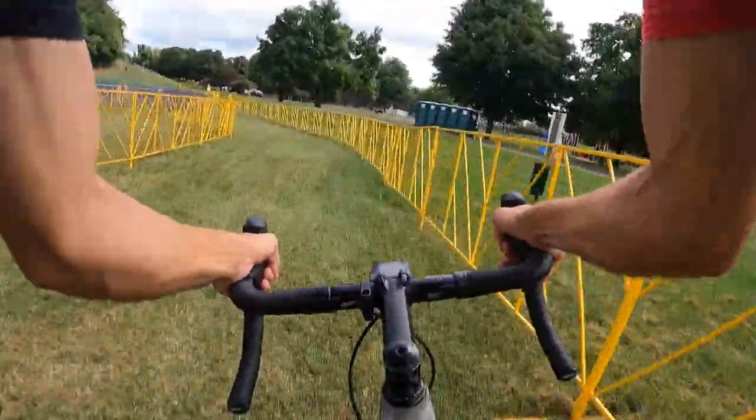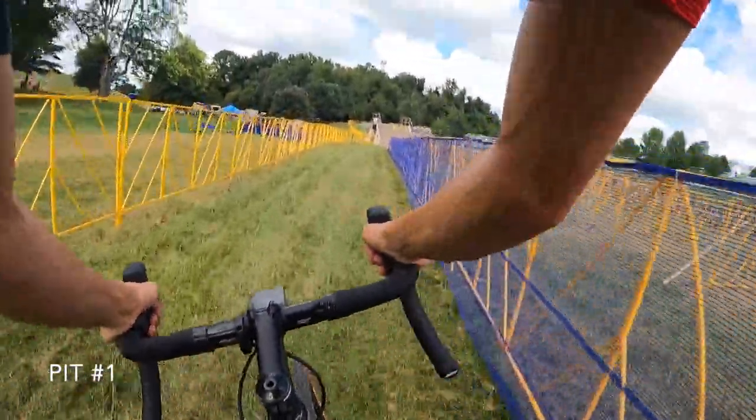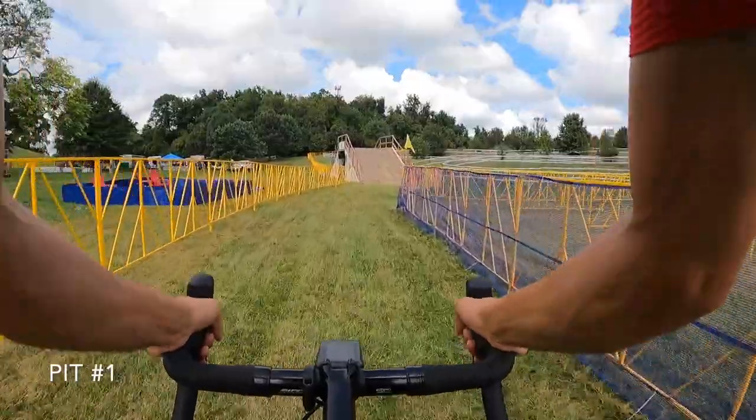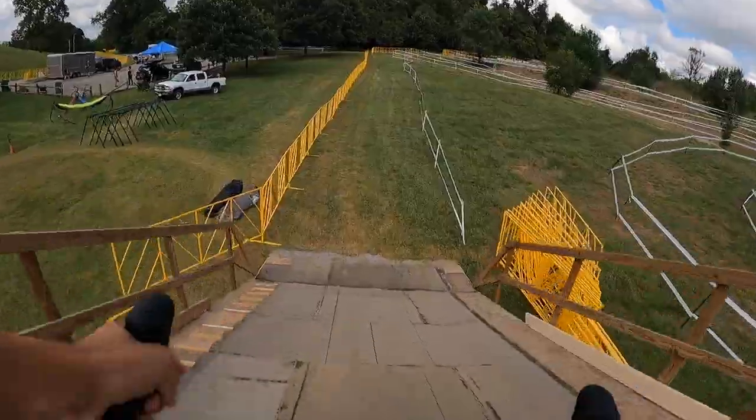Right now we are forecasted for about 85 degrees with high humidity both days. It's important to break down the course into sections, know when to rest, when to regulate your efforts early, and how to save your matches for the final laps.